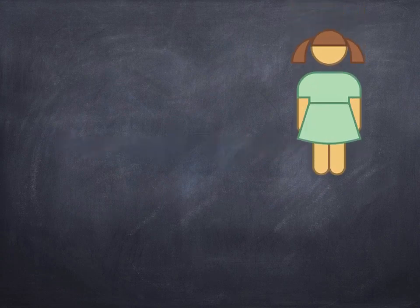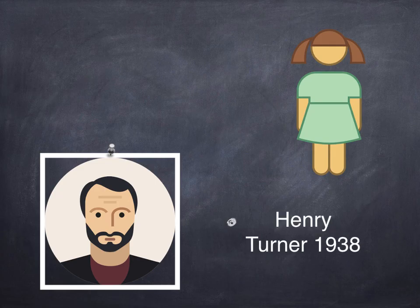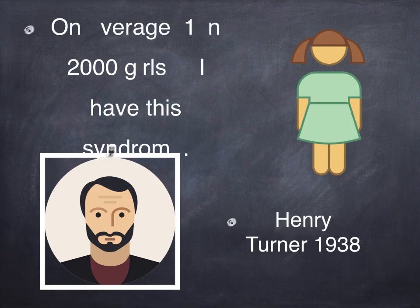Turner's Syndrome is a genetic condition that only affects girls. It's named after Dr. Henry Turner, who discovered the syndrome in 1938. On average, for every 2,000 girls born around the world, one of them will have Turner's Syndrome.